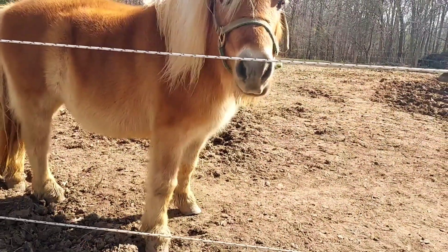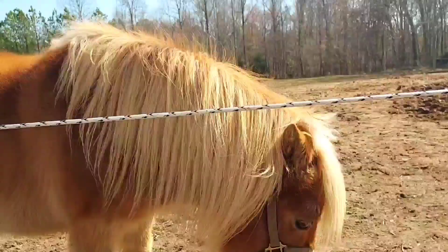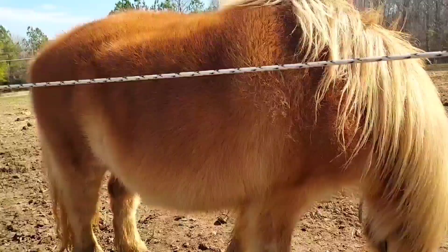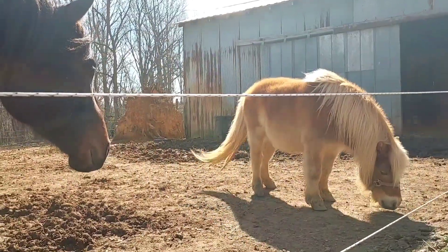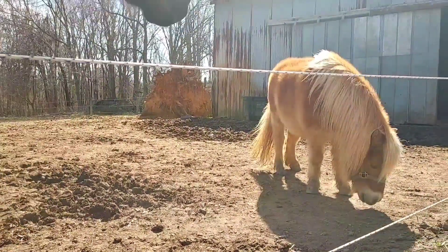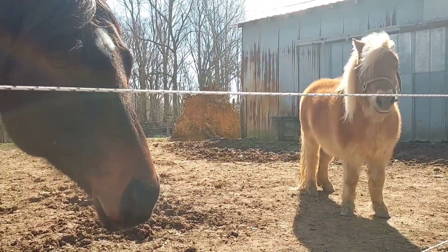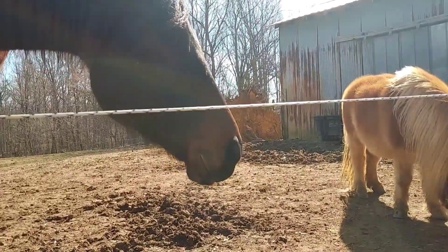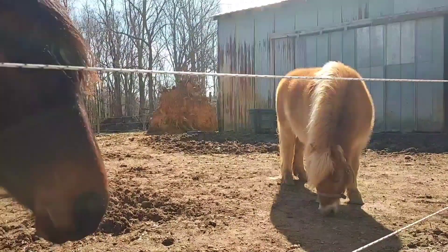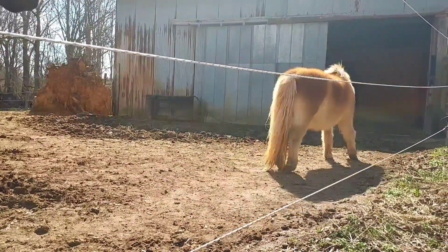Thankfully, Napoleon has settled in pretty well. He's trying to make friends and is with Flynn and Vernon, who are kind of, sort of accepting him. I want you to watch as he walks away here — you can see his back right leg is going to lock, and that will show you what it's like for him. It's just really hard for him at the walk.